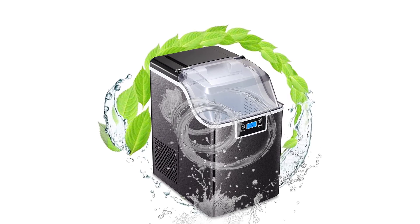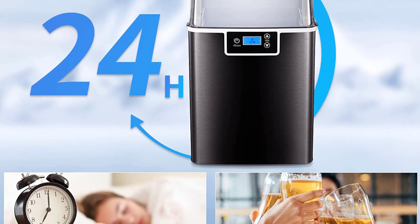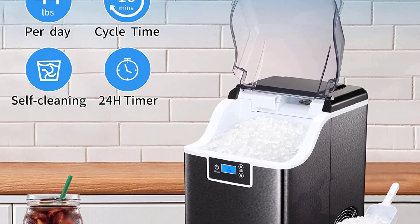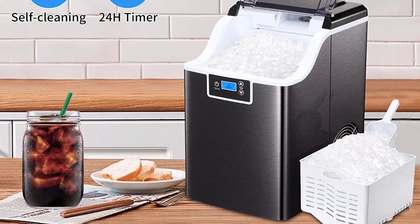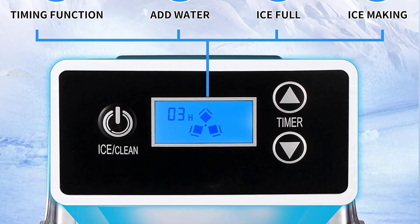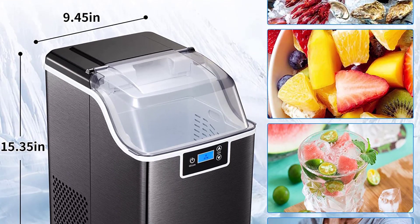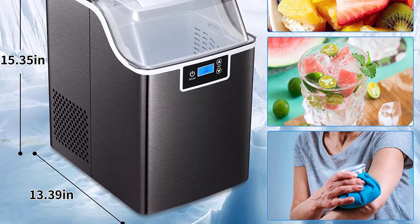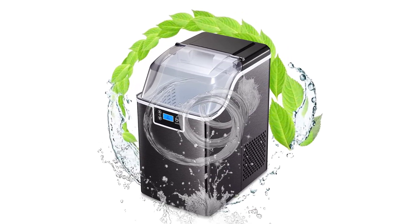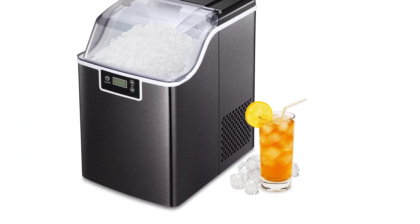Now you can have nugget ice directly from your countertop whenever you like, instead of driving to chain stores. The ice maker's countertop is equipped with a self-cleaning function — simply add water and long-press the ICE/clean button for 5 seconds to initiate automatic cleaning. You can set the nugget ice maker to switch on or off automatically within 24 hours, so you can have fresh ice ready when you wake up or get home from work. The countertop ice maker features a smart LCD panel with 1–24H timing, ice full reminder, water shortage reminder, and self-cleaning. The visible window lets you monitor the ice-making process at any time without opening.